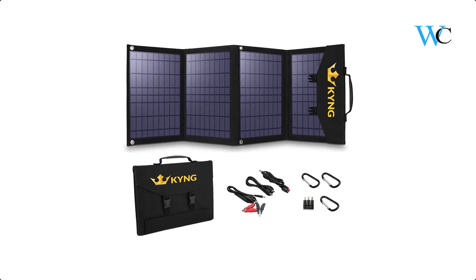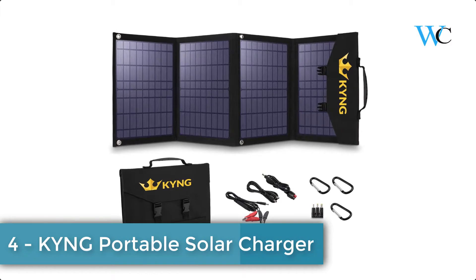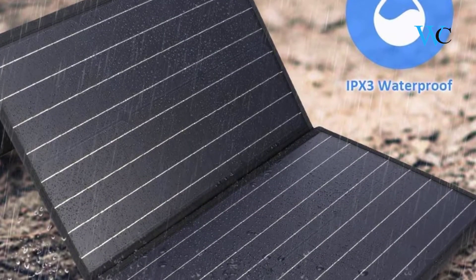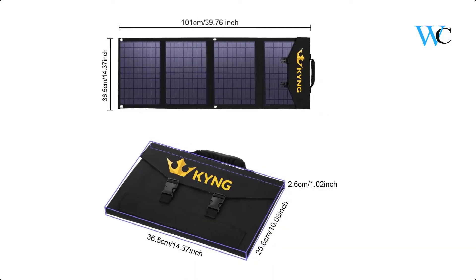At number 4 we have the King Portable Solar Charger. The King 120W solar panel is the best companion to any of the King power generators, especially any generators over 500W. In fact, it is the best portable solar panel for any solar generator.